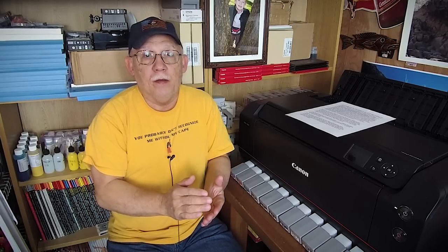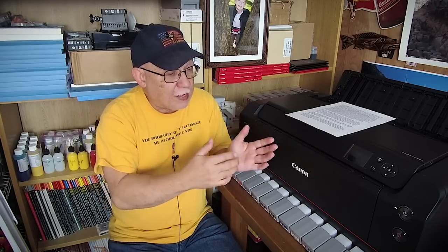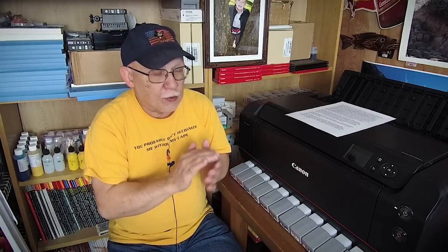Hello there, Jose Rodriguez back again. If you have been contemplating the purchase of a 17-inch capacity photo printer and considering the Epson Sure Color P800 or possibly the Canon iPF Pro 1000, you might be wondering what are the advantages and disadvantages of each printer. Stay tuned and we will discuss those options.